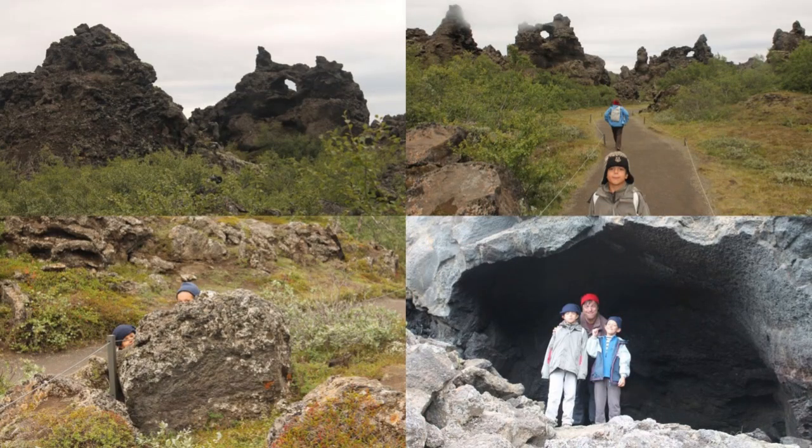Dimmuborgir, located east of Lake Mývatn, meaning dark castles, is a unique lava field consisting of unusually shaped rock formations and caves — the perfect home for elves.